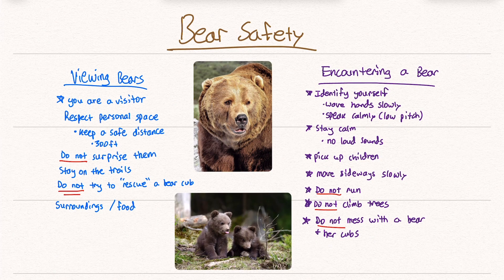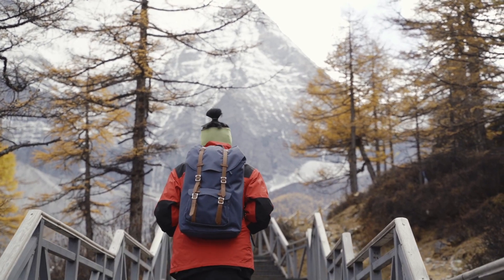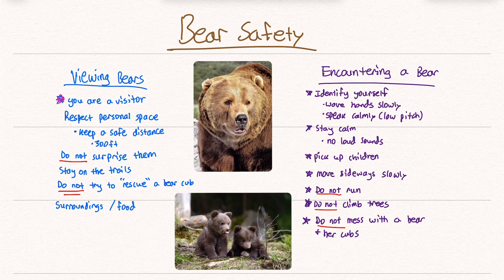Now let's talk about general bear safety. A lot of this information came from the National Park Service website. When viewing bears, remember that you are a visitor in their territory — so respect their personal space just like you would respect someone else's. Keep a safe distance; it's suggested about 300 feet.